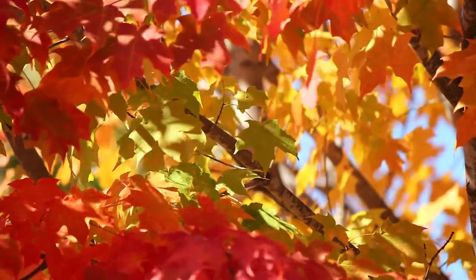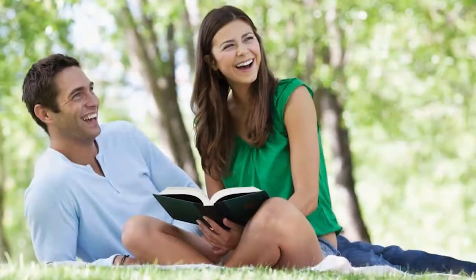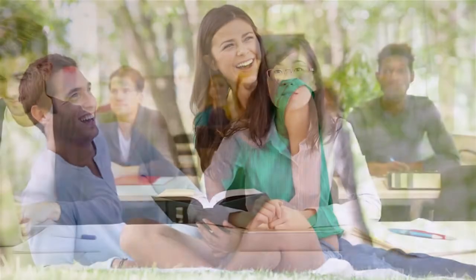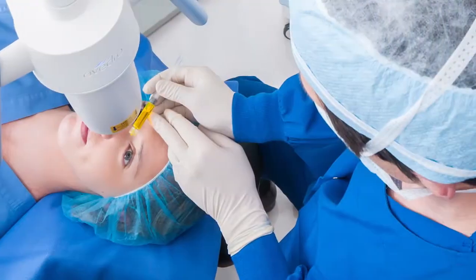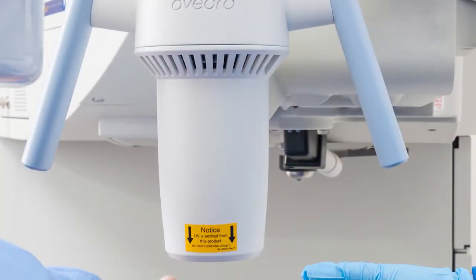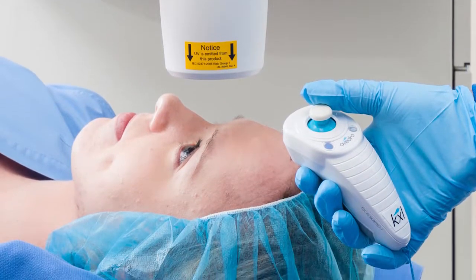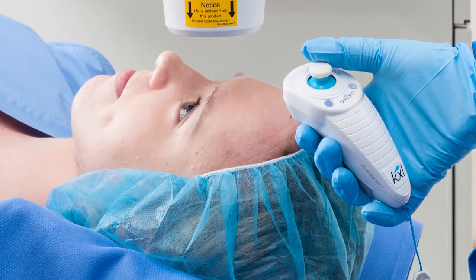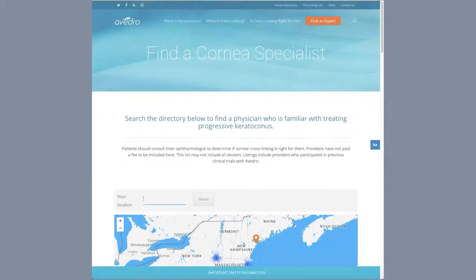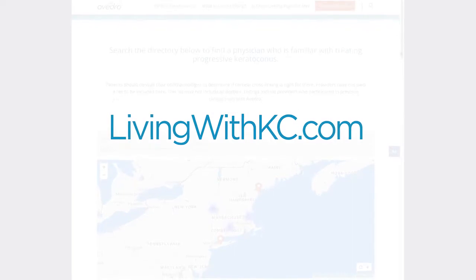The FDA-approved product labeling can be found at avidro.com. You may report side effects to the FDA at 1-800-FDA-1088. The safety and effectiveness of corneal crosslinking has not been established in pregnant women, women who are breastfeeding, patients who are less than 14 years of age, and patients 65 years of age or older. Crosslinking is only performed by specialists, and Avidro's corneal crosslinking procedure is the only FDA-approved therapeutic solution for treatment of this disease. You can find a doctor near you through the locator tool link on this website.